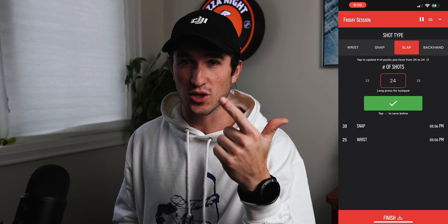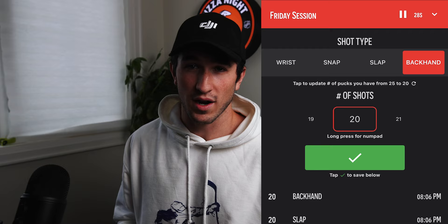One: you need to be able to track the number of shots you're taking of each type — slap shot, wrist shot, snapshot, and backhand. Two: it should keep track of how long you're shooting pucks in each session. Three: your data should be saved so that if you accidentally delete the app or get a new phone, you can log in and your data will still be there.